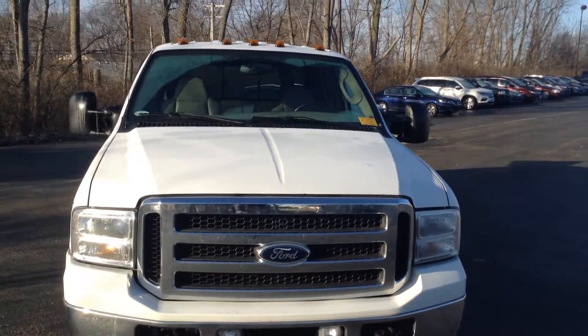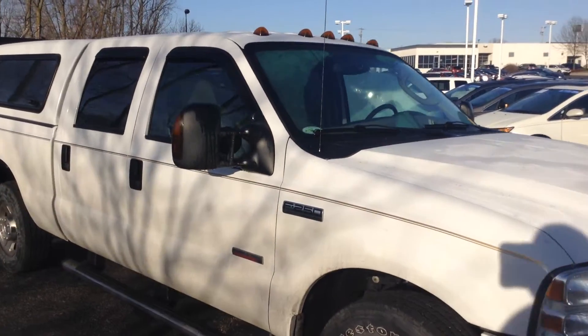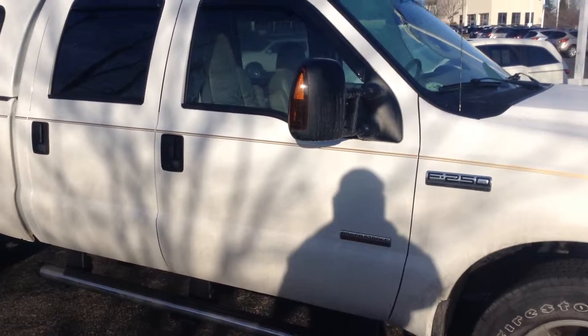Just walking around the truck, I'm not really noticing any major dents, dings, huge scratches, or imperfections in the paint. The truck appears to be in very good shape. It has not been to our detailer yet and been professionally cleaned — we just took it in.